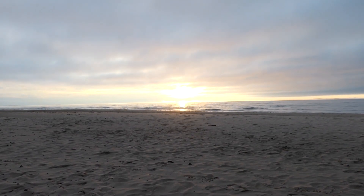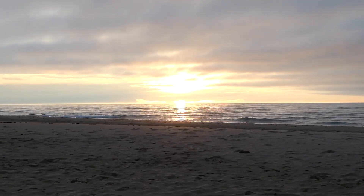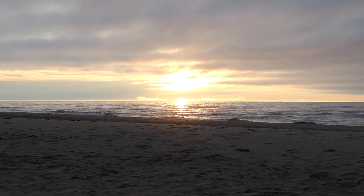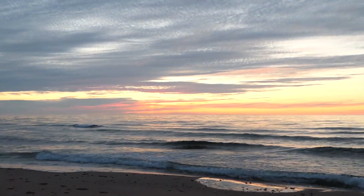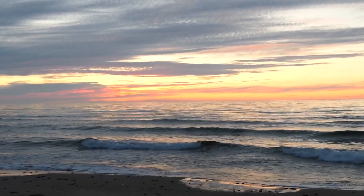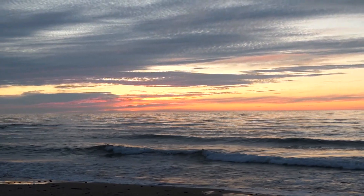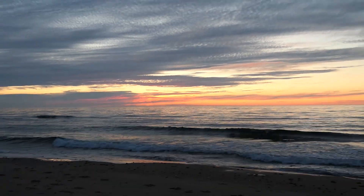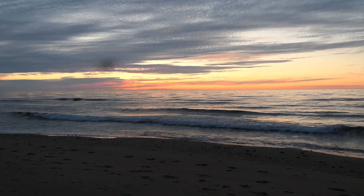That is a beautiful sunset — or at least it's coming. Oh my goodness. That after-sunset colour is just wild. Oh my goodness. It's been a while since I've seen a coastal sunset, and it's my favourite.